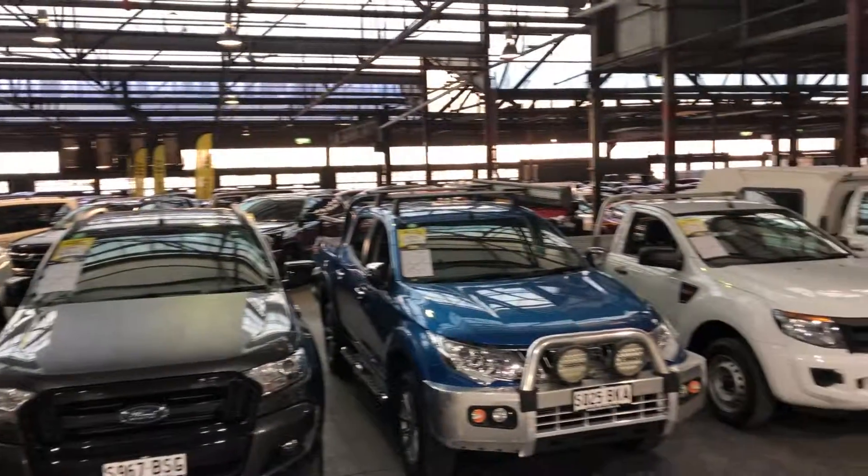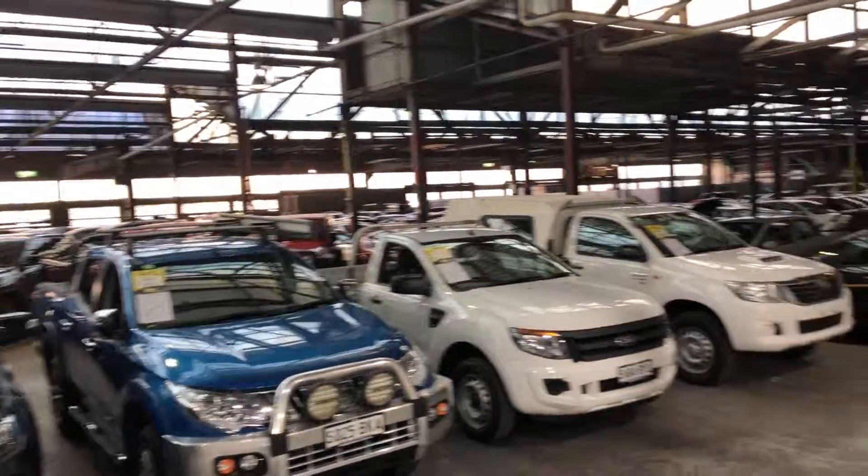Zupercars Warehouse is where you can buy direct and save. We have over 300 vehicles all under cover and another 2,000 cars Australia-wide. Hope to see you soon. Thanks.